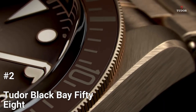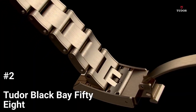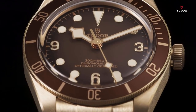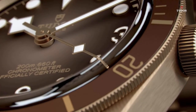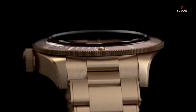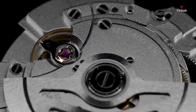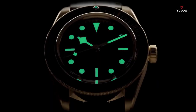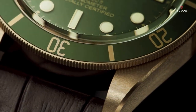Number 2: Tudor Black Bay 58. With the Black Bay 58, a model whose dimensions reflect those of the era, Tudor pays homage to the brand's first divers' watches. The Black Bay 58, equipped with a Tudor manufacturer caliber, is made for individuals with slender wrists, those who prefer smaller watches, and vintage fans alike. The Black Bay 58 models' manufacture calibers MT5400 and MT5402 display hour, minute, and second functions.